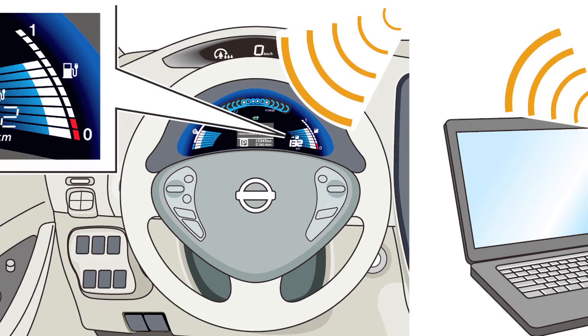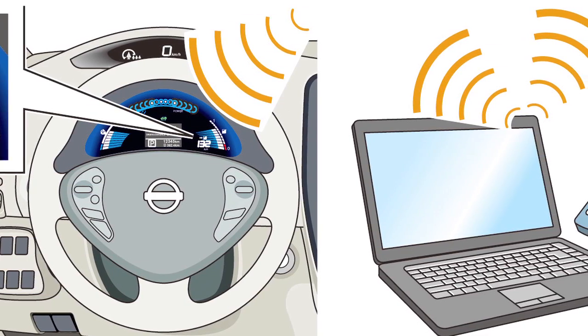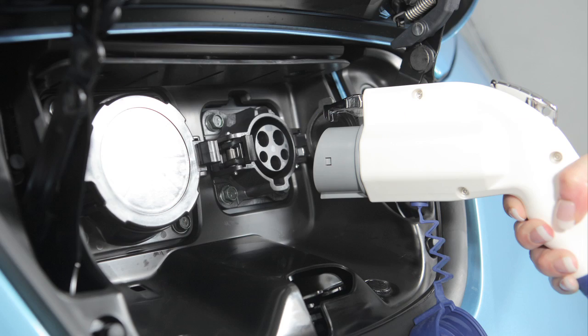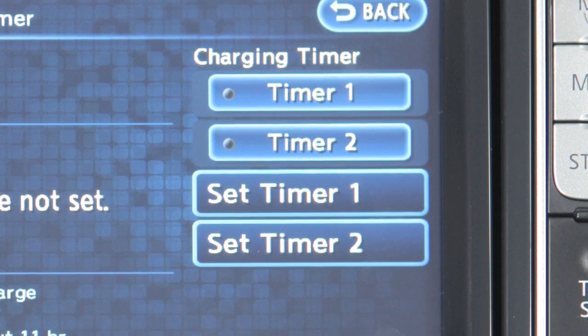The remote charging features allow you to check on the battery status and charge the battery. Additionally, you can set the remote functions to notify you if the charge connector is not connected to the vehicle when the charging timer is set, or if charging stops halfway through the process.